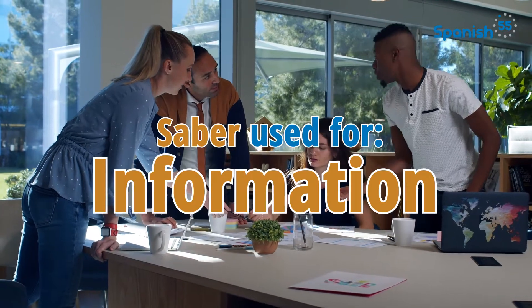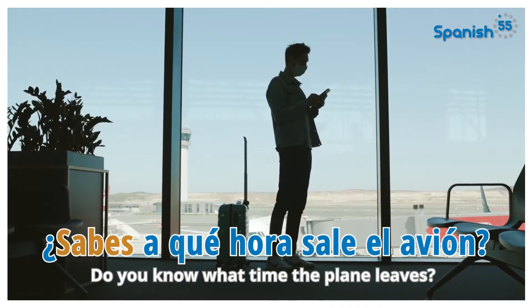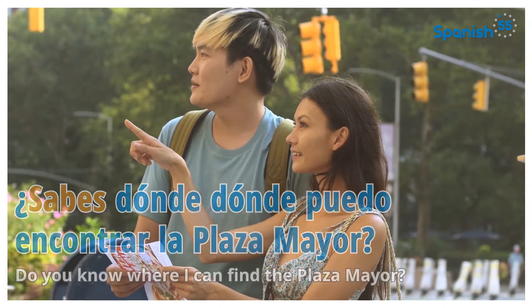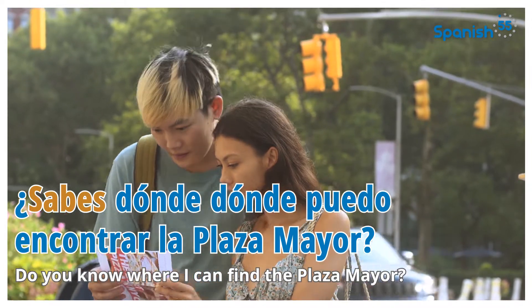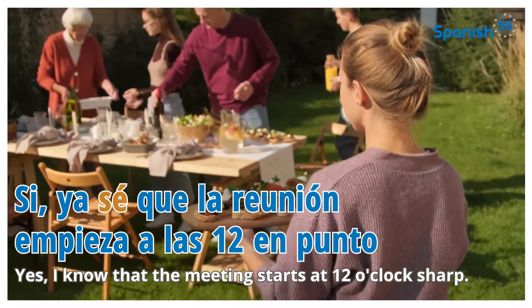Si tienes conocimiento sobre cualquier información general que pueda ser útil, como dónde se encuentra algo, cuándo va a partir un vuelo, o el estado de una situación, también se usa saber. Saber is also used when knowing general information, like this. ¿Sabes a qué hora sale el avión? Do you know what time the plane leaves? ¿Sabes dónde puedo encontrar la Plaza Mayor? Do you know where I can find the Plaza Mayor? Sí, ya sé que la reunión empieza a las 12 en punto. Yes, I know that the meeting starts at 12 o'clock sharp.